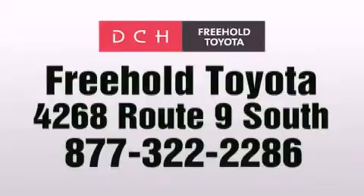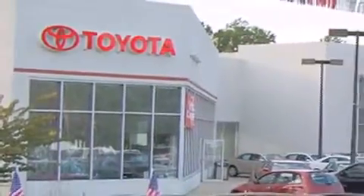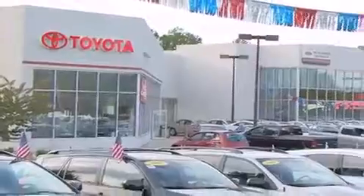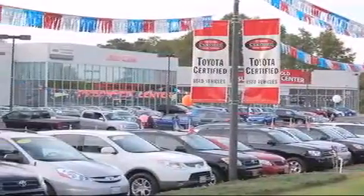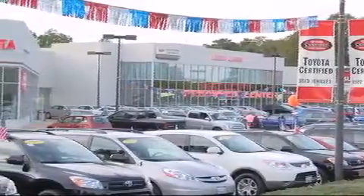DCH Freehold Toyota is located at 4268 Route 9 South in Freehold. We are proud to be one of the premier dealerships in the area for new and certified Toyota cars, trucks, and SUVs. From the moment you walk into our showroom, you will know our commitment to customer service is second to none. DCH Freehold Toyota, delivering customer happiness.